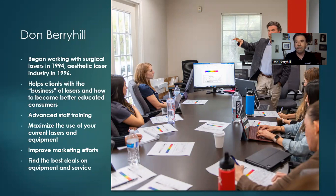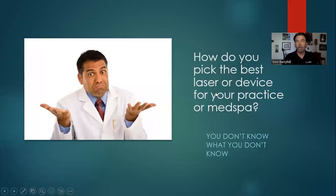If you don't have an inside idea of what's going on in this whole industry, it can be very challenging. Some of the things I offer include advanced staff training, help maximizing the use of your current lasers and equipment, assistance with your marketing efforts, and help finding the best deals on equipment.